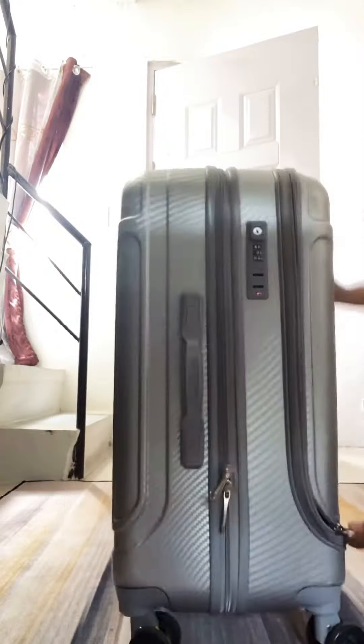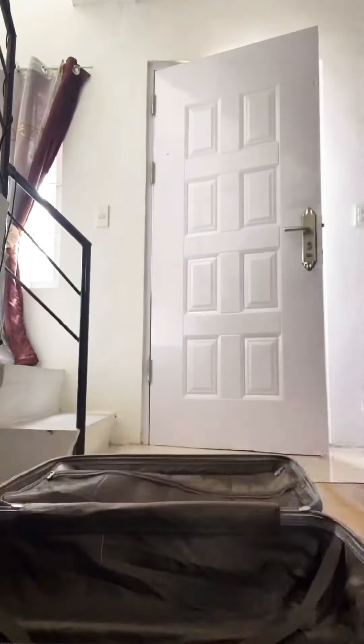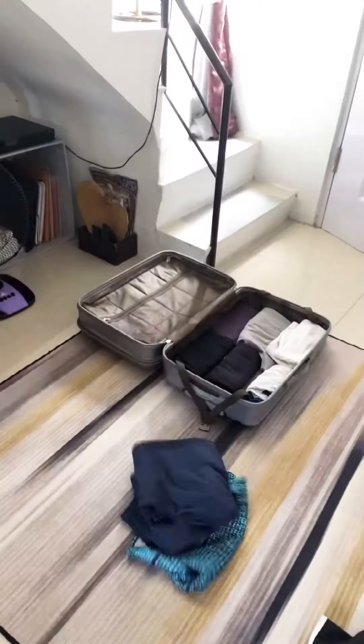Hi guys, so today I'm going to share with all of you how I pack my luggage. I happen to work on board a cruise ship, so I'll show you the kind of clothes and clothing that I usually bring on board.